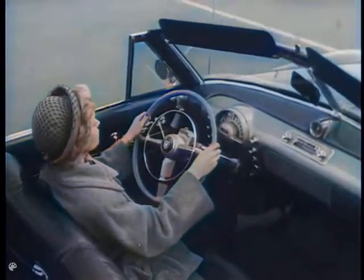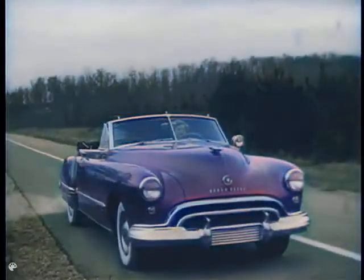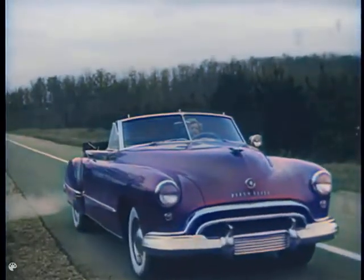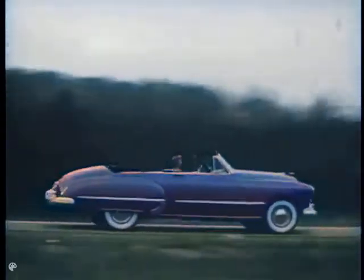All she does is steer the car and operate the accelerator. There's not even a clutch pedal there. The camera shows that Hydromatic Drive works almost like magic — keeps you always in the right gear, automatically. It's smart to own an Olds, a Futuramic Oldsmobile with GM Hydromatic Drive.